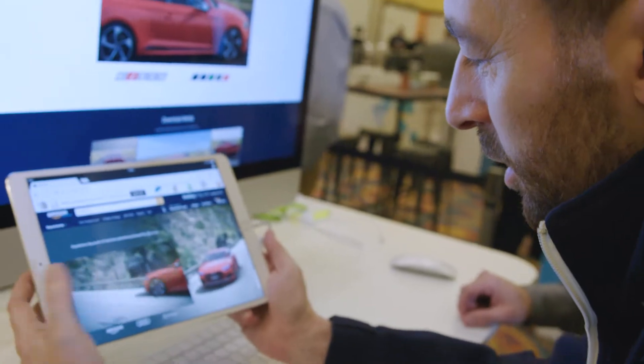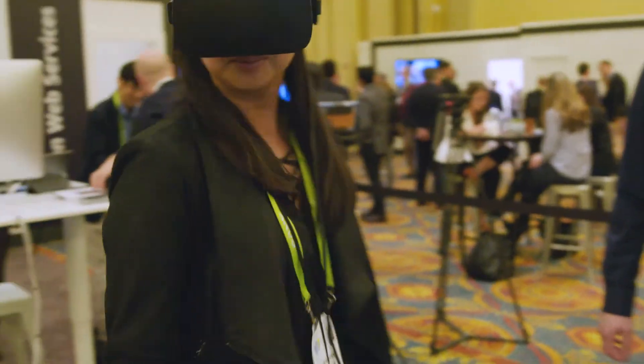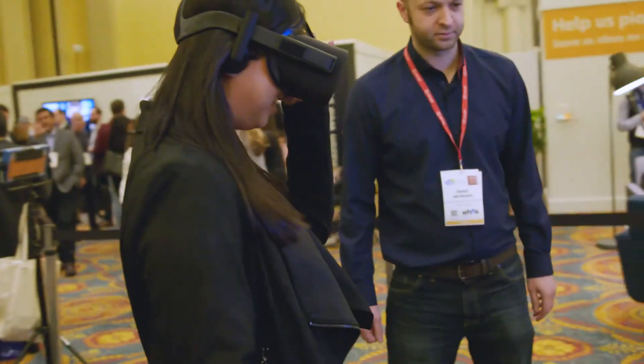Most people first come into contact with our products through the internet. Customers then come to the dealership in the next step, where they will see exactly the same quality, the same model — but not limited to a small screen — in 3D and VR, as if it were right in front of them.